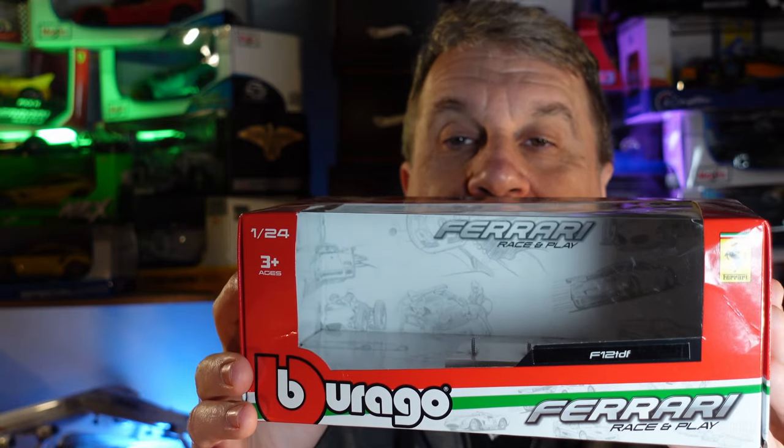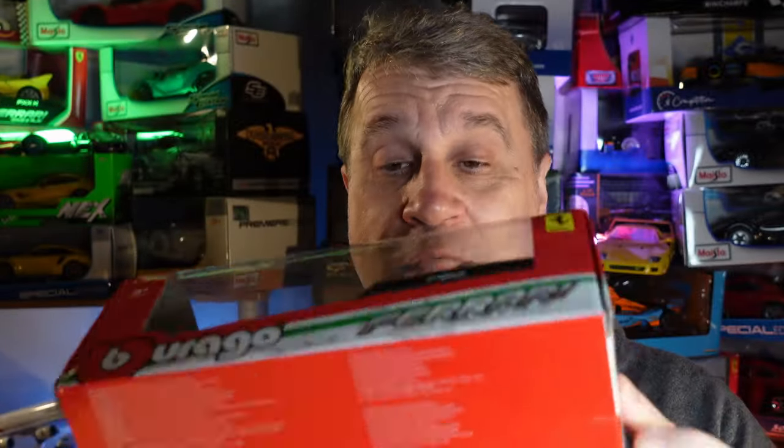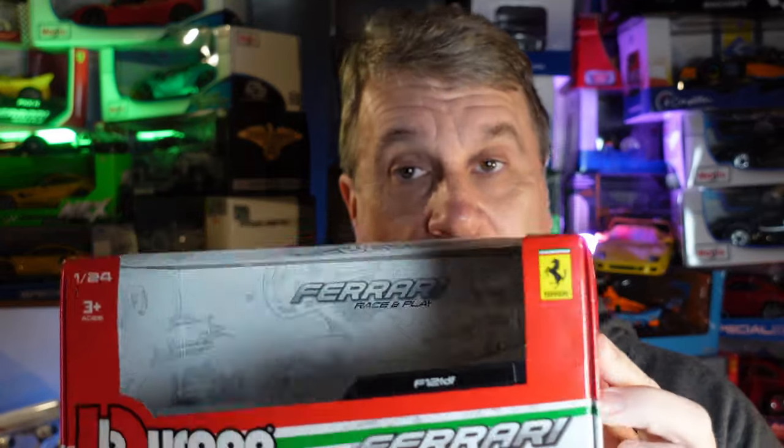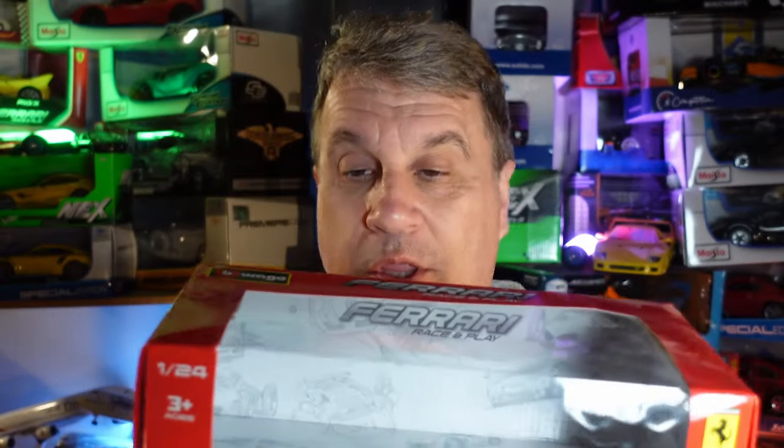Beautiful! Yeah, I know — another Ferrari, what can I say. That's the box the car comes in. This car is an F12 TDF. I mix Portuguese, Italian, and English — let's go to the car!